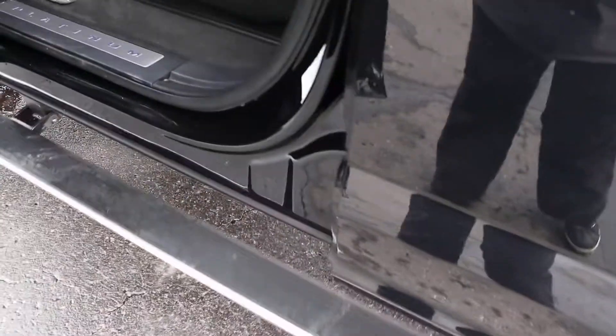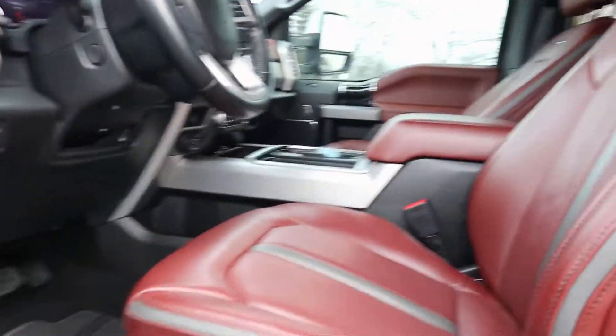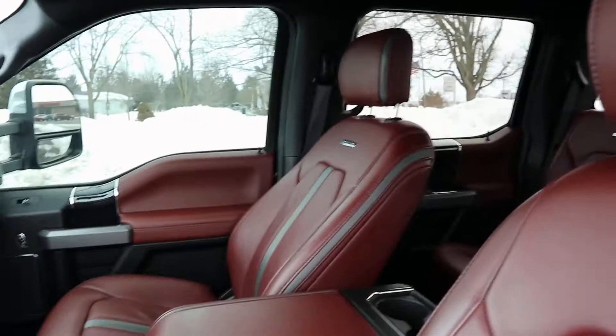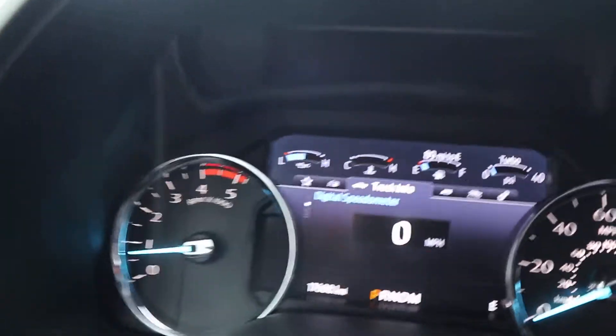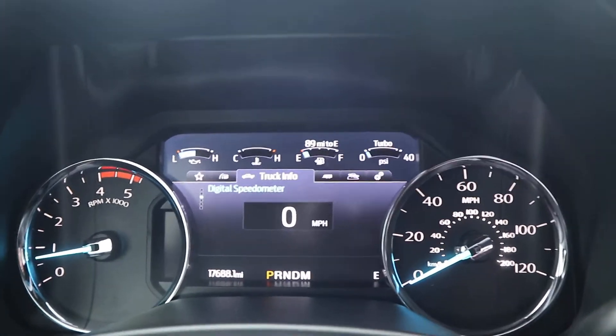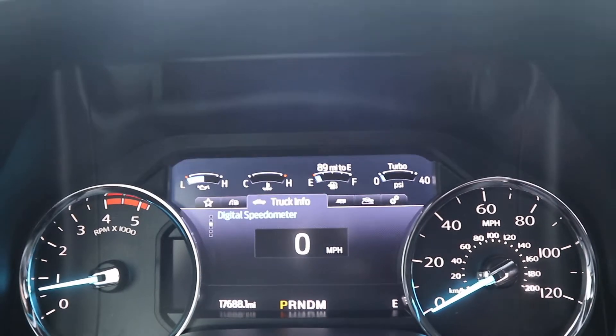This does have the automatic side step. Front seats look good. This one does have just under 17,690 miles on it.